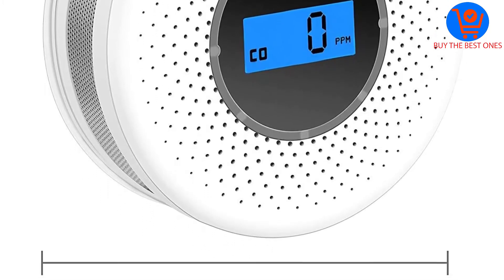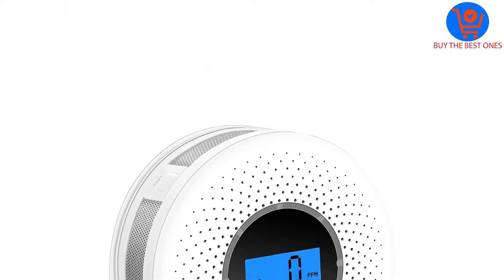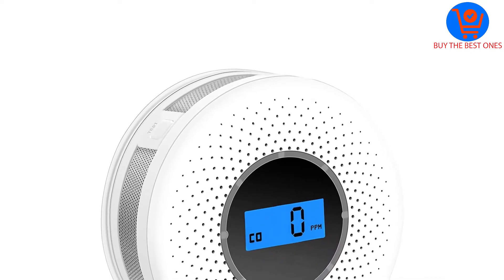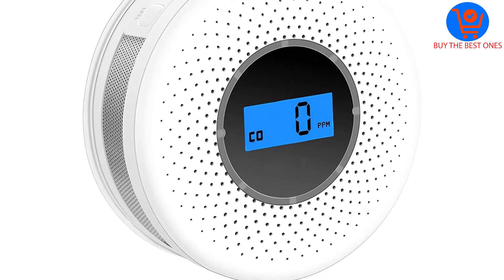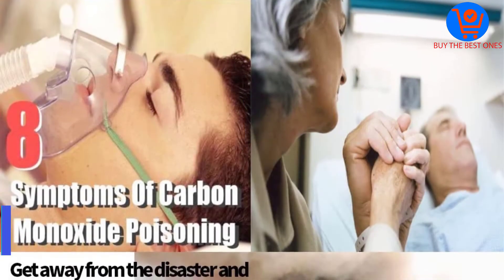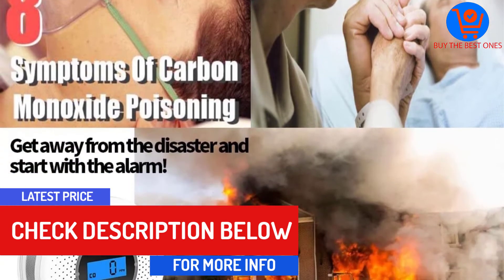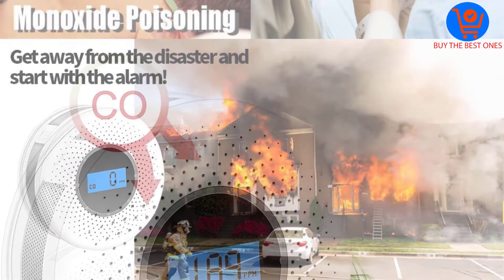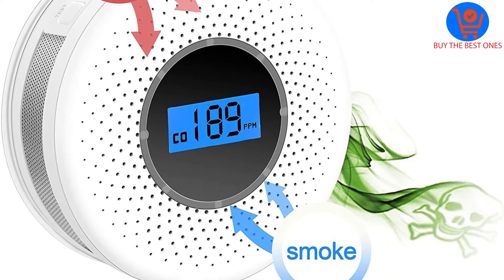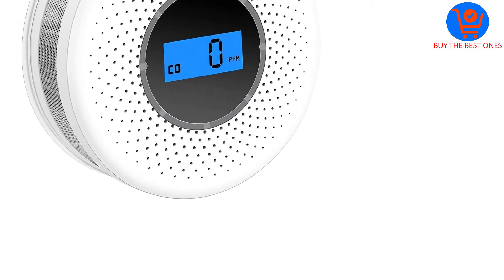This way you can always monitor carbon monoxide levels and be aware of the severity of the emergency situation at all times. The model uses a highly accurate electrochemical sensor that alerts you of any impending carbon monoxide danger. It also features a photoelectric sensor that detects smoke and minimizes the occurrence of false alarms. This smoke and CO operated unit is pretty easy to set up — you won't need an electrician for the installation job.